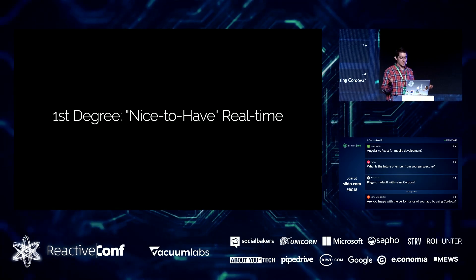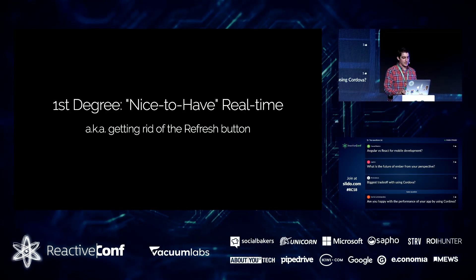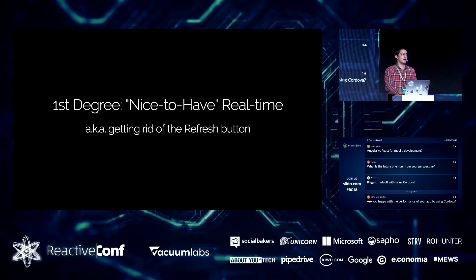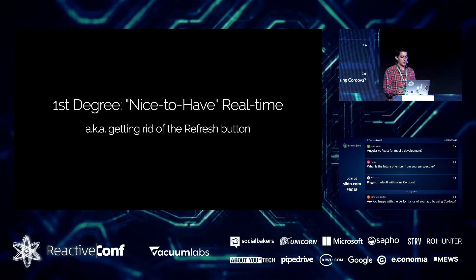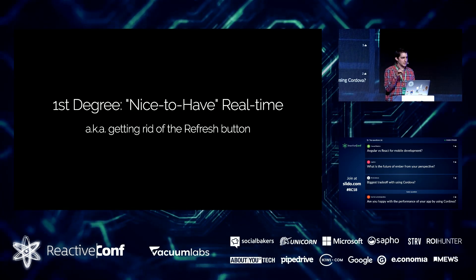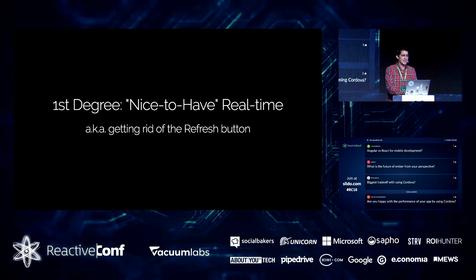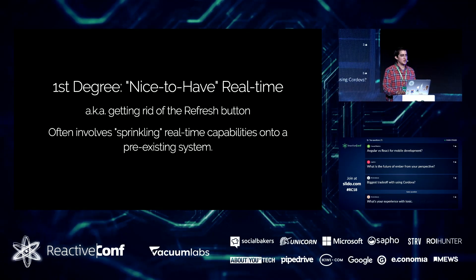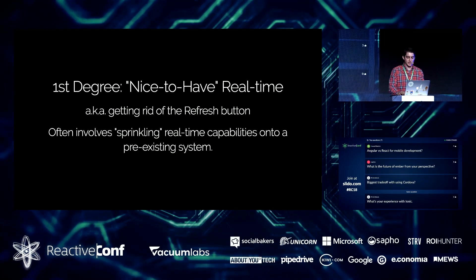I'd say the first degree of real-time is so-called 'nice-to-have real-time.' A standard example is getting rid of a refresh button. You already have a working app that's largely request-response based, and a project manager says, 'it's 2018 and you still have to press a refresh button.' That's nice-to-have real-time — not completely critical to your product, but something that can be bolted on to your existing system without rebuilding everything from the ground up.